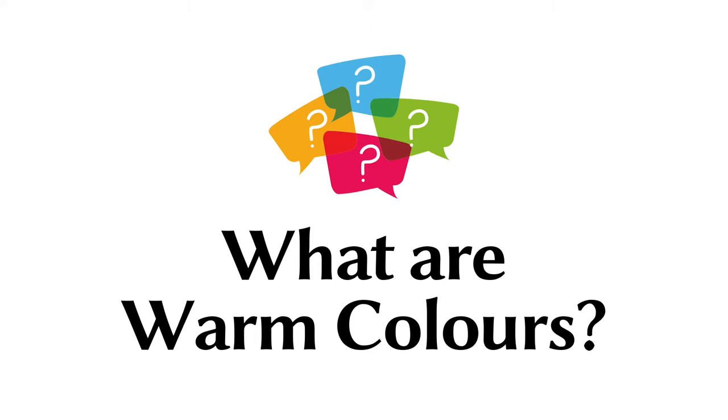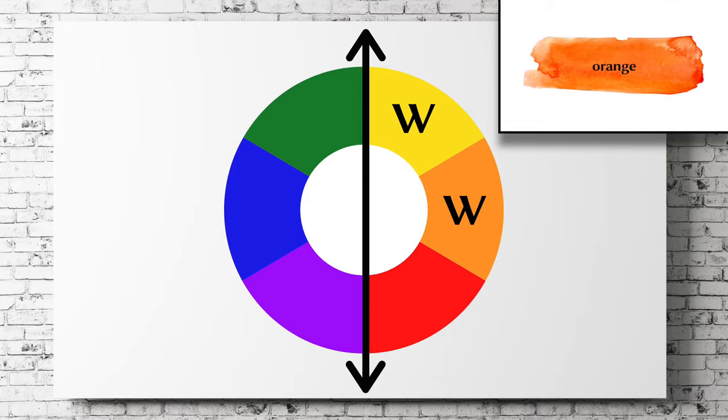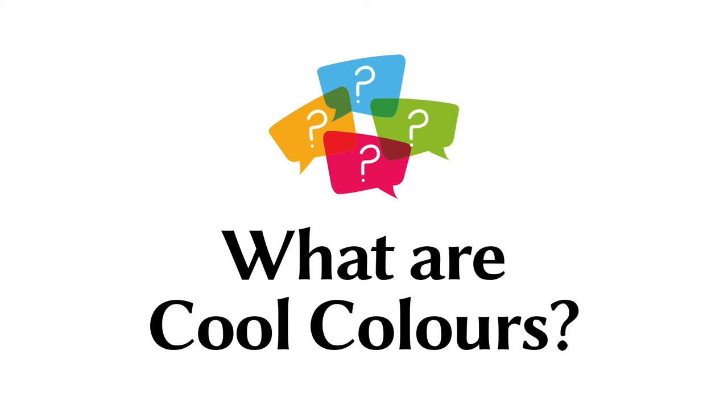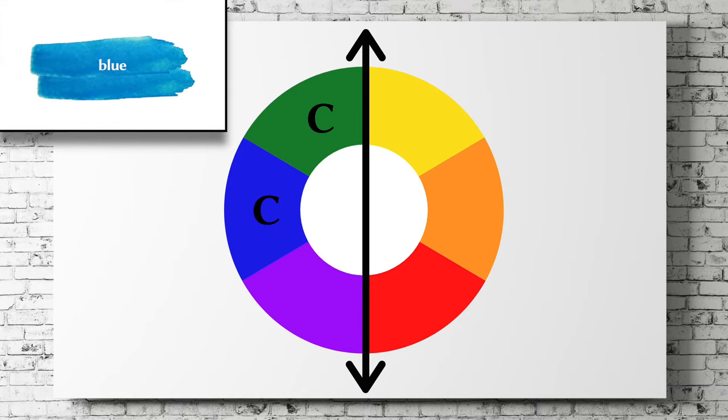Now we can answer: what are warm colors? The warm colors are yellow, orange, and red. What are cool colors? Cool colors are green, blue, and purple.